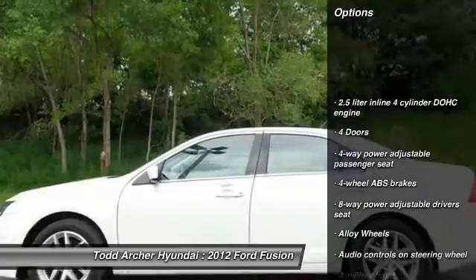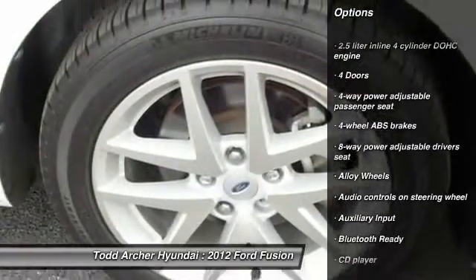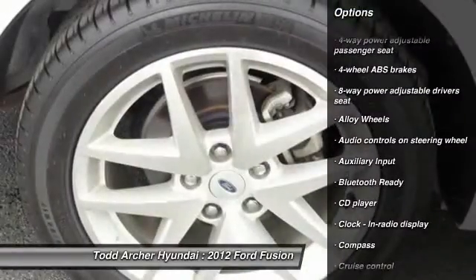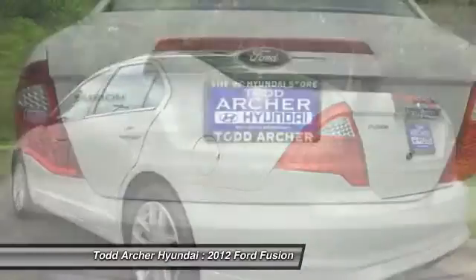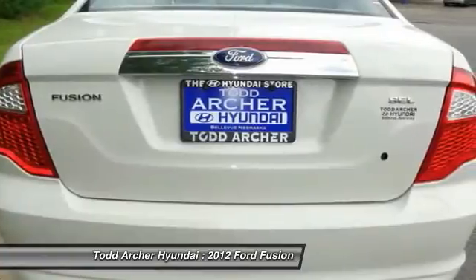Traction control, stability control, alloy wheels, front wheel drive, cruise control, universal garage door opener, compass, fog lamps, CD player, passenger airbag.